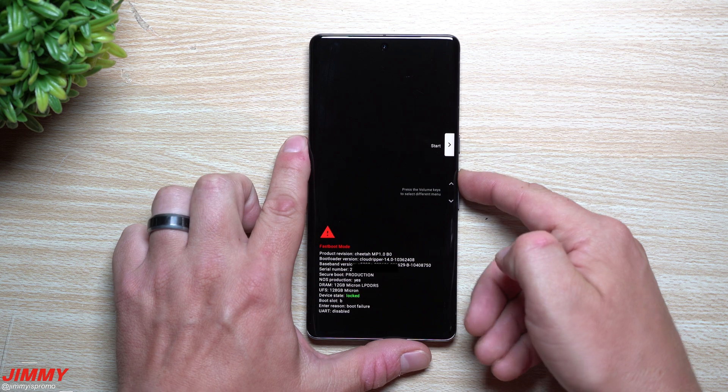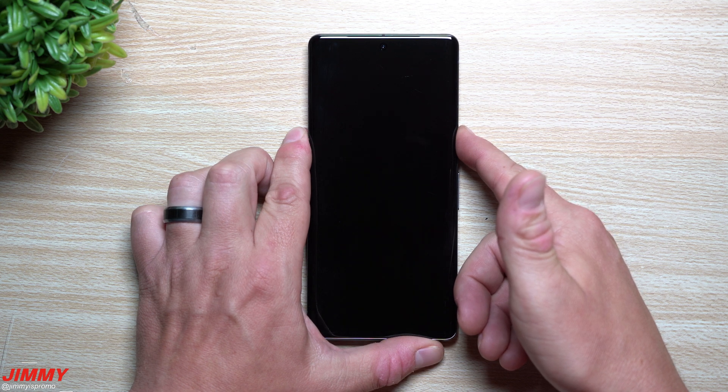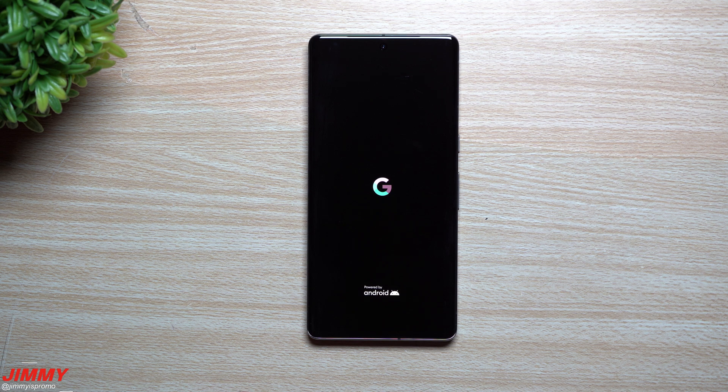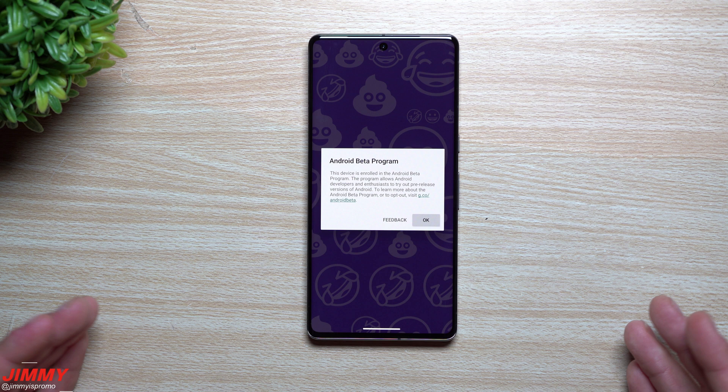This is going to be a pretty big issue for anybody who doesn't have the patience or time for this. Right now I'm just trying to shoot a video — I don't have anything important going on. I'm not trying to catch an Uber or figure out where my luggage is after getting off a plane. Here we are, finally getting into the phone after several attempts of just doing anything to get into the device.